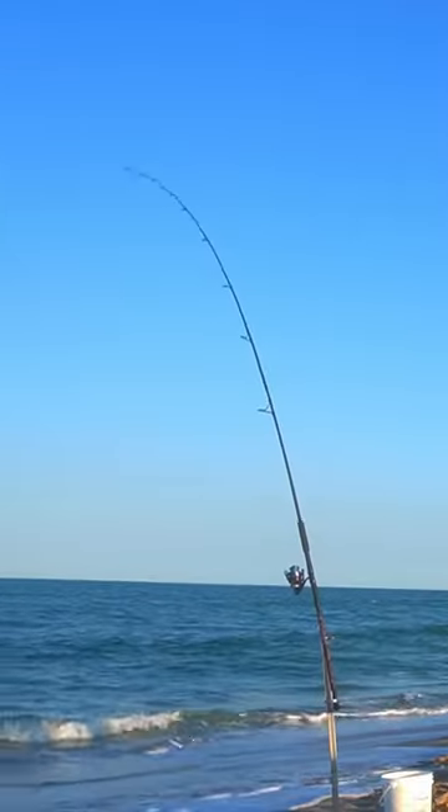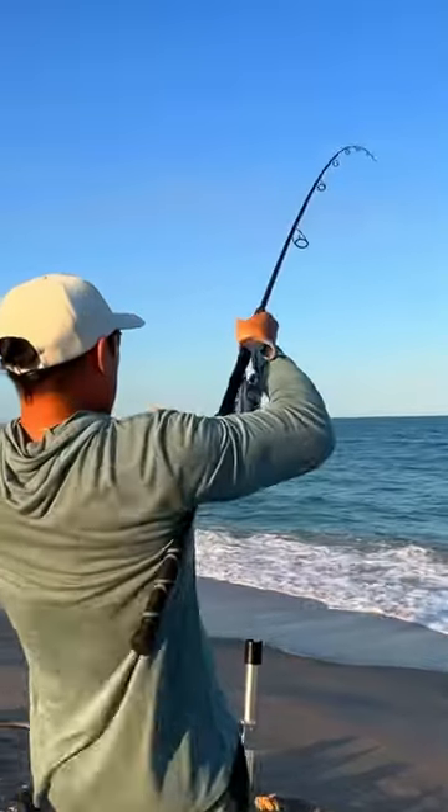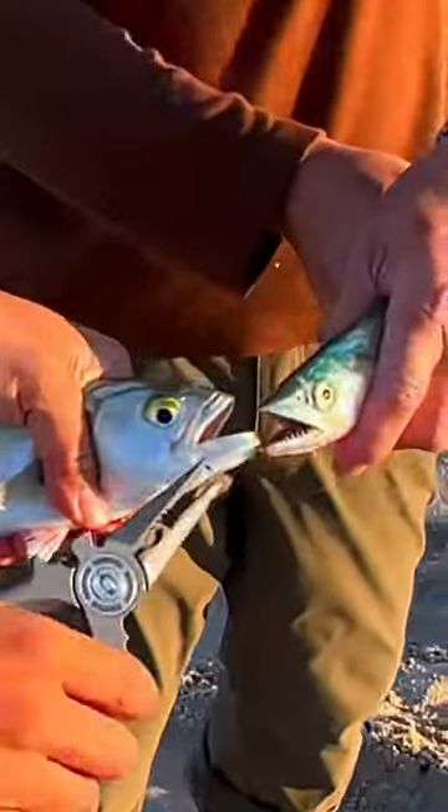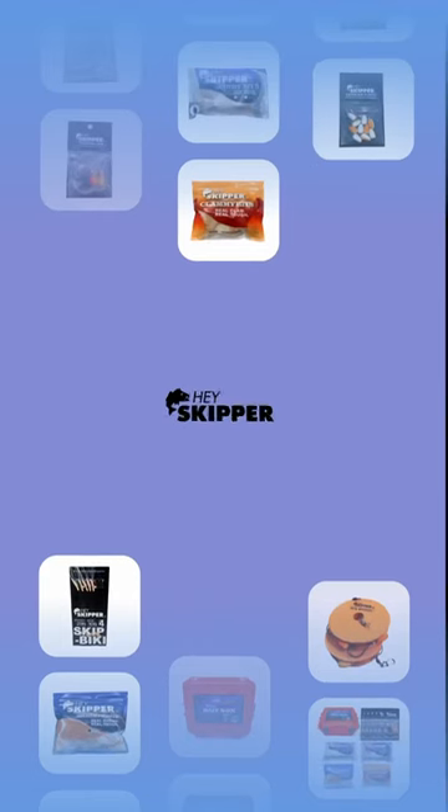Oh! Oh! I'm on it. A Spanish mackerel. They have sharper teeth. It's the other one!